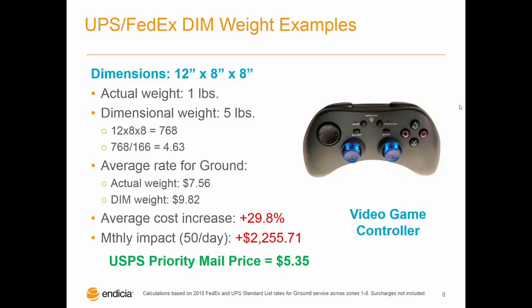It's not just the really big items that are affected — even medium size items could see an increase. Take this video game controller as another example: it's much smaller at just 12 by 8 by 8 and weighs one pound, but the package has a dimensional weight of five pounds, so that's the rate the shipper would pay. This means an increase of $2 per package, a nearly 30% increase. At another example of 50 packages a day, that's just under $2,300 in additional costs, not including surcharges. The Postal Service Priority Mail rate is five cents.